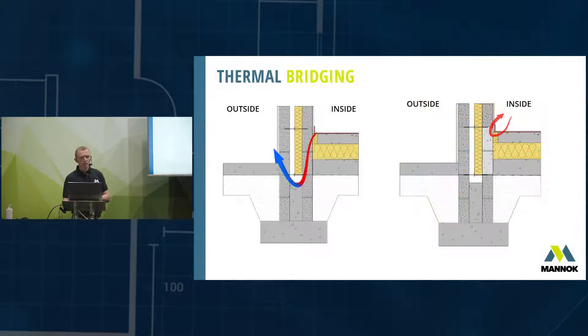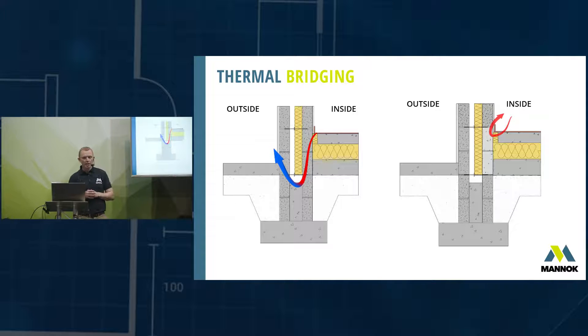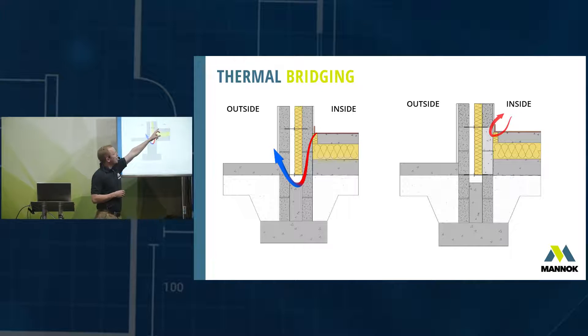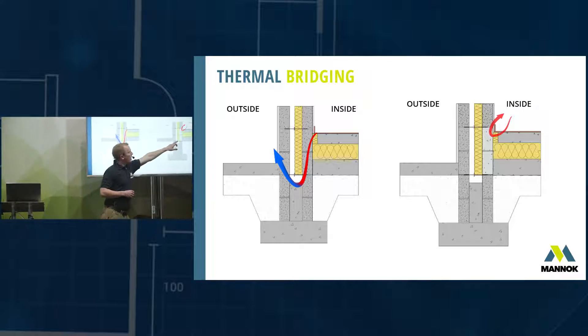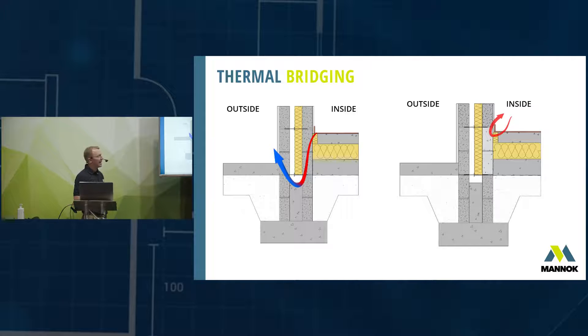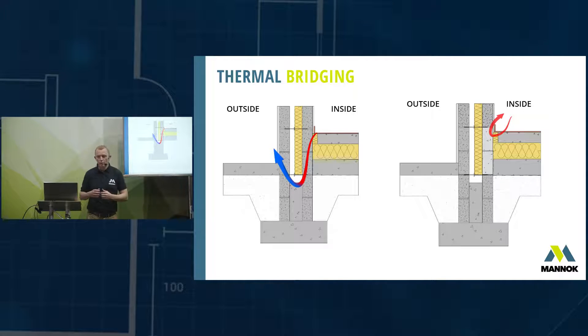Looking at a typical floor-to-wall junction: we have insulation on our floor and cavity wall insulation — spending a lot of money insulating these elements well — but we've left a gap. This is a clear path for heat to go down through the dense concrete block where our insulation envelope is broken. This is a thermal bridge. The fix is very easy: simply substitute two dense concrete blocks with two Monarch aircrete blocks, and that simple change reduces the heat loss through that junction by over 10 times.